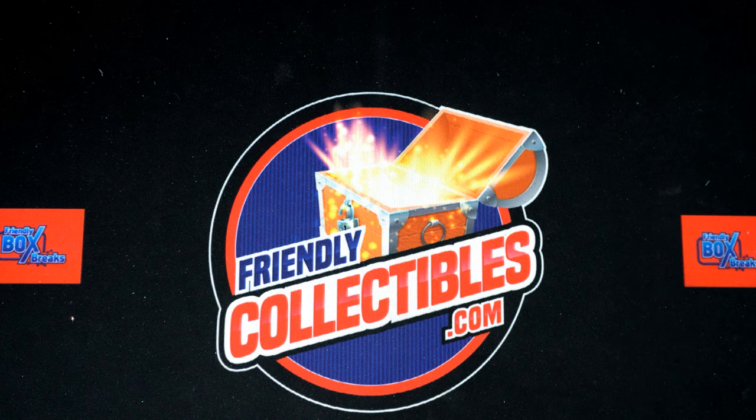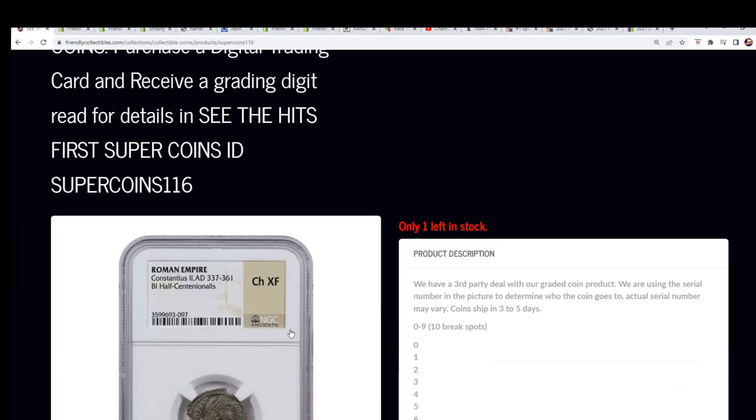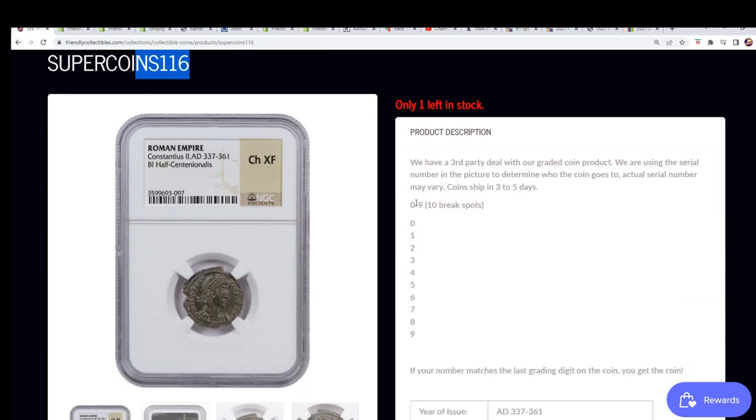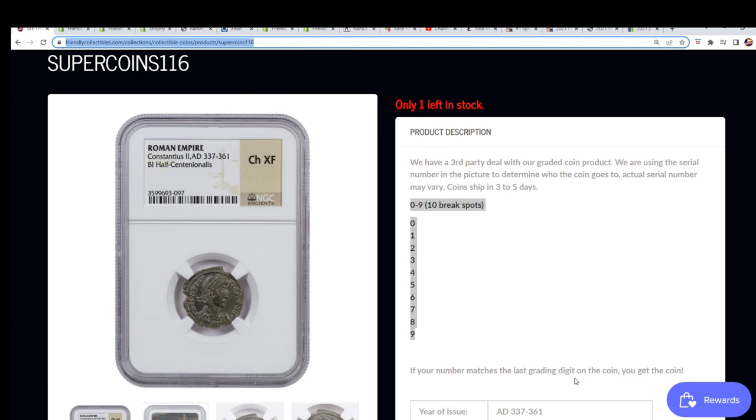Let's see what happens — this is very exciting. We got a filler going on and it's for the Super Coin 116, where we have 10 break spots and everybody gets a digit. It's the grading digit on the right side, and if it matches that grading digit then you're gonna hit the coin. So one out of ten — it's one hit in the break.